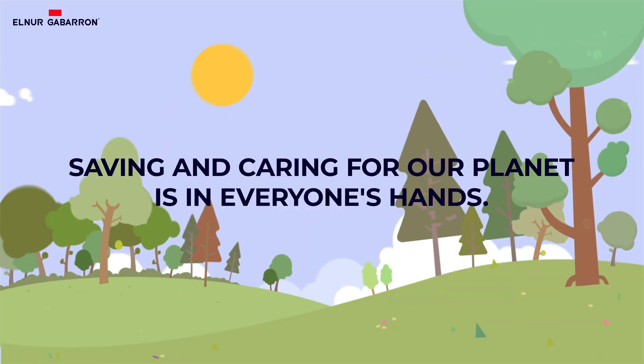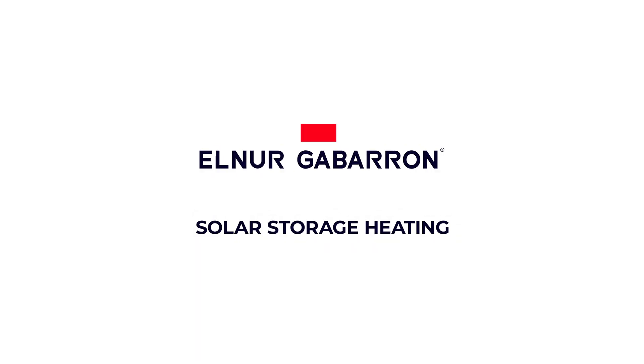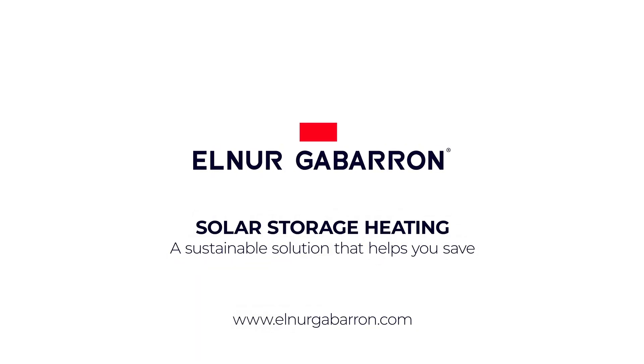At Elnur Gaboron, we contribute to creating products that help reduce the carbon footprint. Solar storage heating: a sustainable solution that helps you save.